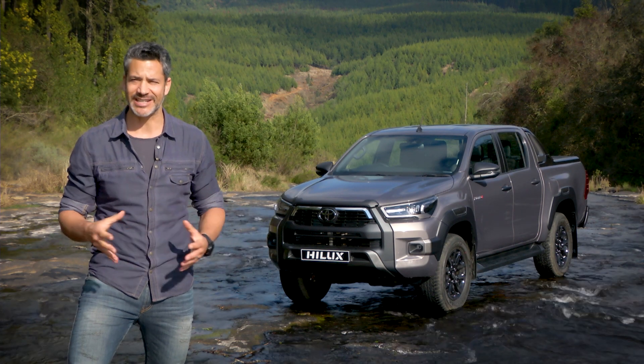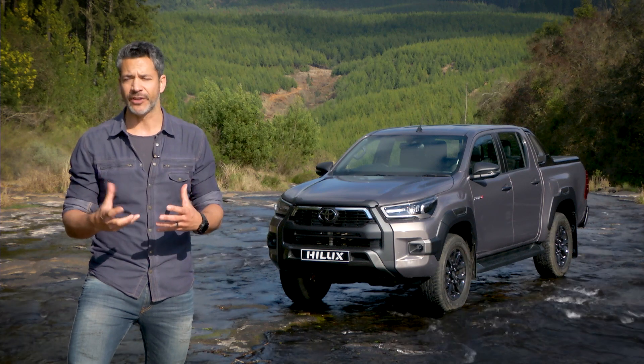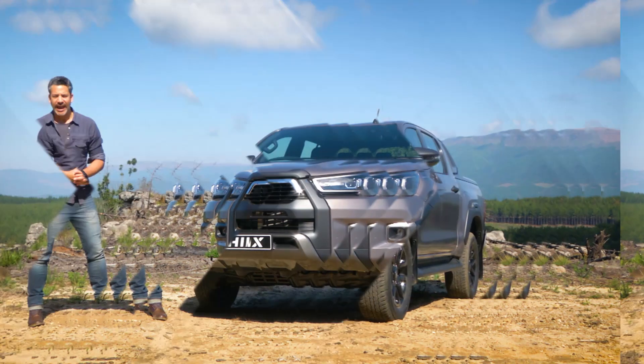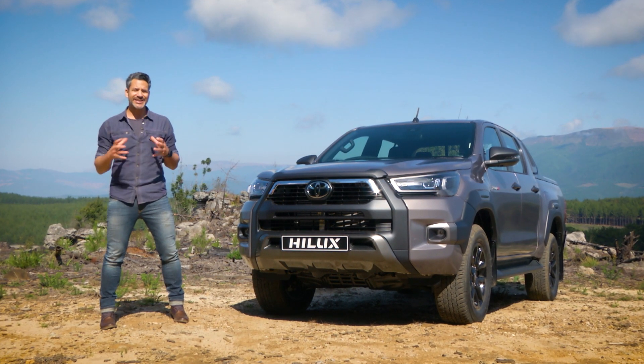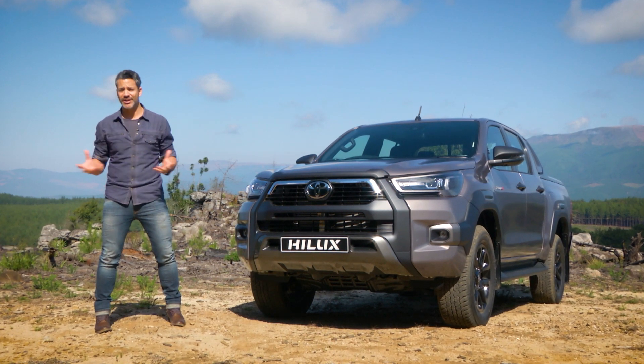51 years and 8 generations later, this latest updated Toyota Hilux continues to evolve to meet customers' ever-changing needs and demands. As with any major or minor enhancements, there are always some areas where the changes are more evident than in other areas, or model ranges in this case.